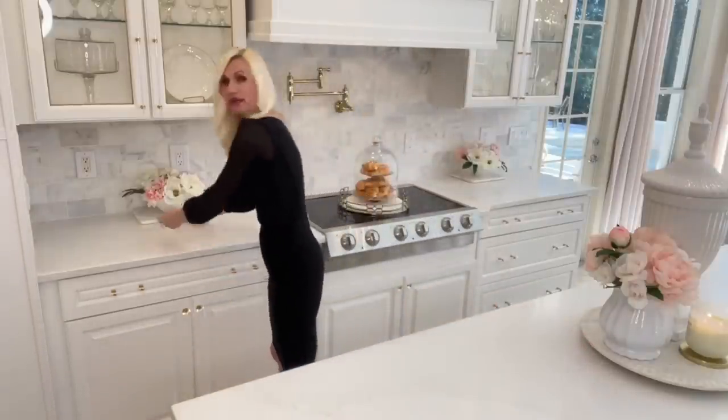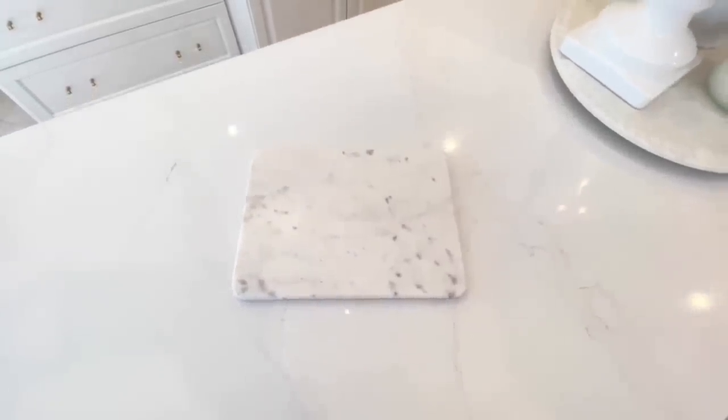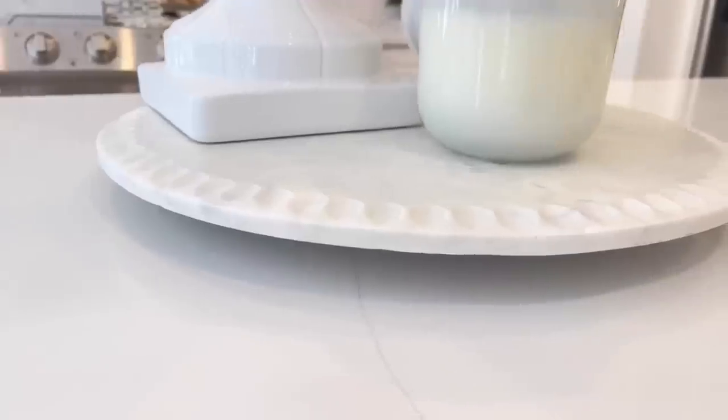If swapping out your countertop isn't in your budget, I have a couple of small solutions. First, I have marble trays all around my kitchen — small marble cutting boards from Ross at $6.99 each. I also have a marble lazy Susan I purchased at HomeGoods for around $30. Just by bringing in some marble accessories you can get the look, feel, and elegance of stone without spending a ton of money.